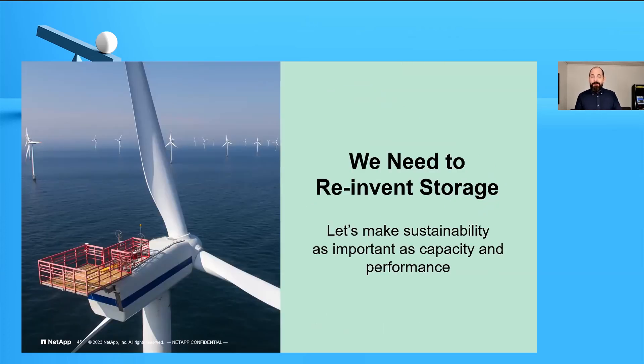We don't necessarily need to reinvent storage, but we do need to refresh the way we look at data storage and data management. Capacity is important — you need somewhere to store all those bytes. Performance is important — you need them at the right speed when you need them. But sustainability is becoming equally important, because no amount of capacity or speed will save us if we don't have a planet anymore.